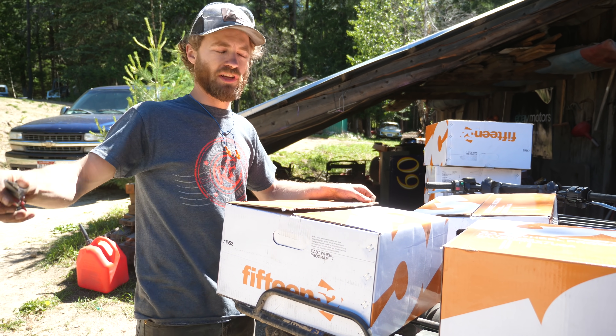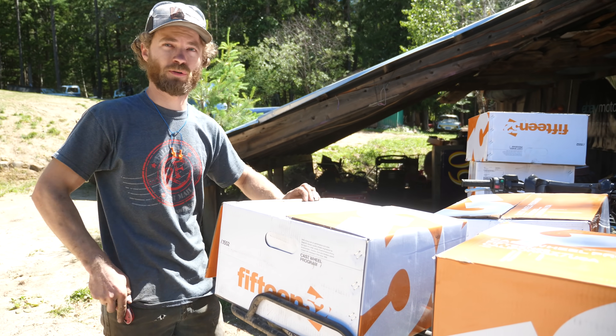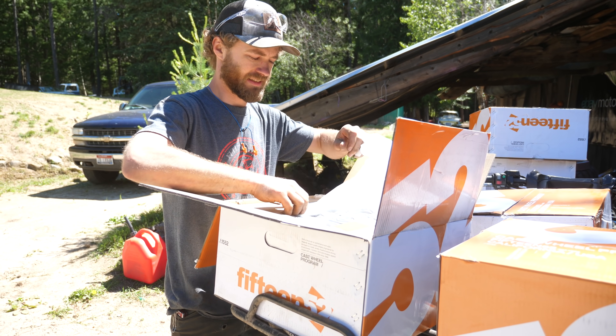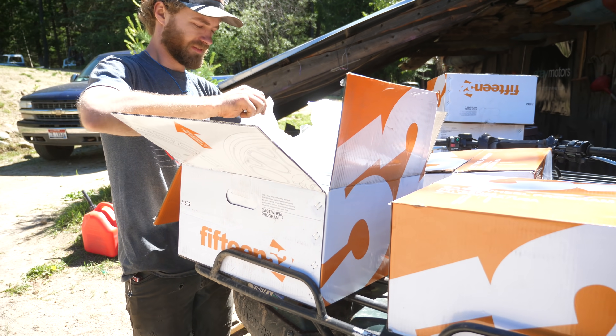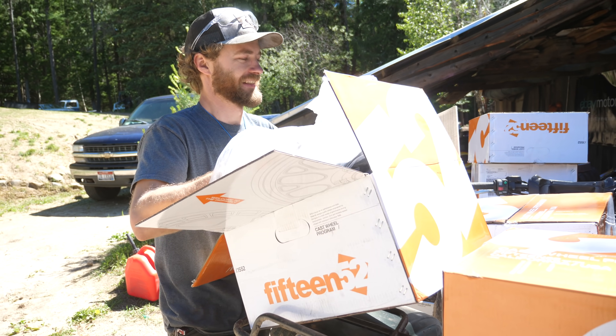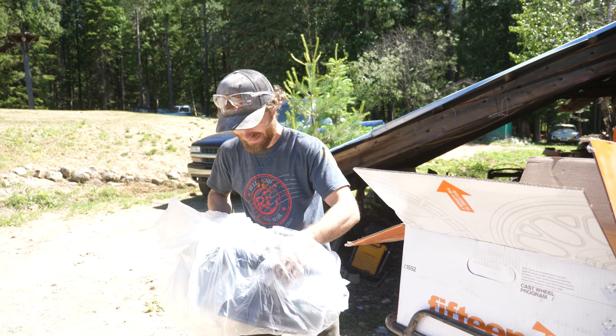Exciting times for the ute — it's getting upgrades today. FedEx just dropped off 10 packages, so it's a busy day. We're getting ready for the Gambler.